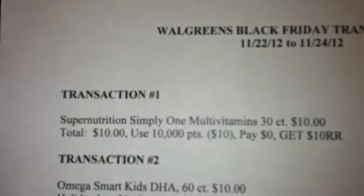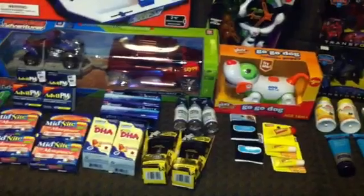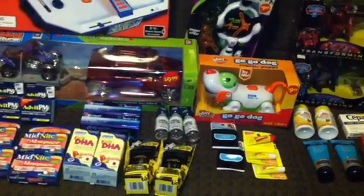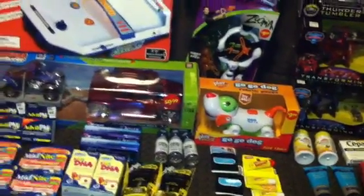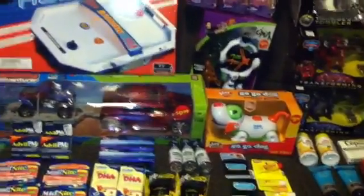I'm not going to go over each individual transaction because for the most part, except for the toys, I pretty much followed the transactions I gave you guys. I started off using 10,000 points to pay for one of the $10 items. I started with over 90,000 points. My plan was to use 10,000 to start the register rewards, then use 40,000 points for one transaction with the $10 off $35 coupon, and another 40,000 points for a second transaction with another $10 off $35 coupon.